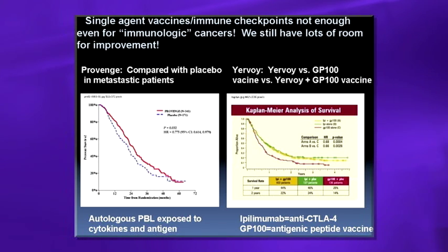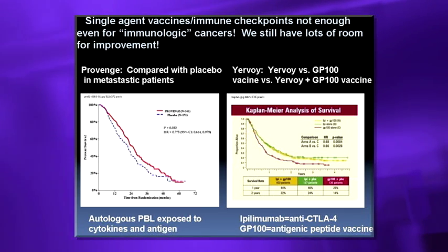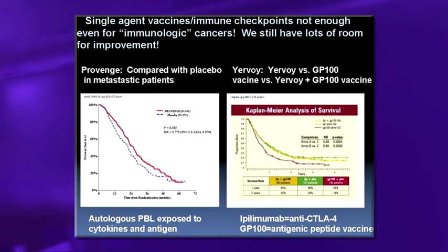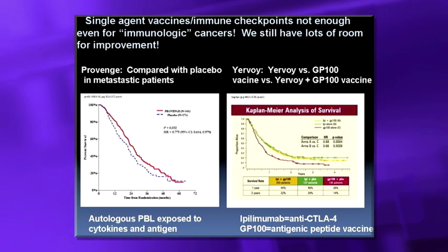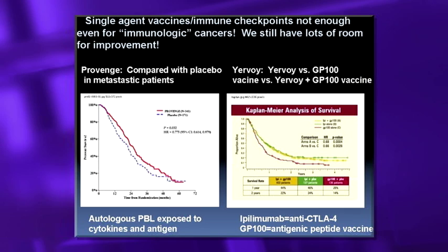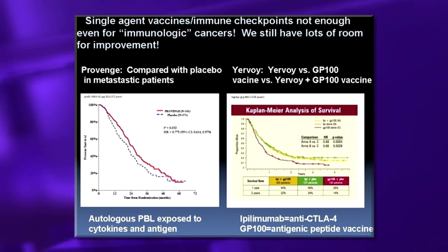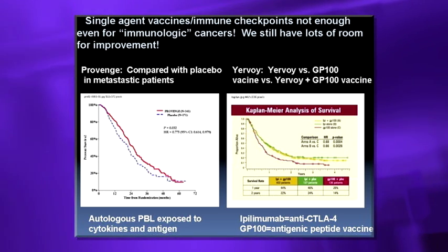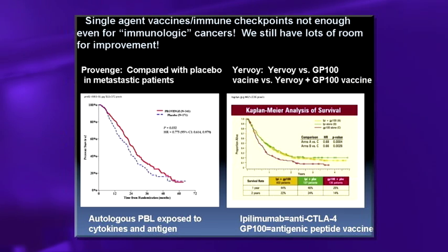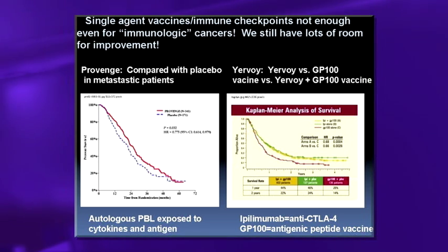This comes from two key studies. The phase 3 study that approved the prostate cancer vaccine shows really just a small improvement over no treatment in metastatic disease. Even ipilimumab — either alone or with a weak melanoma vaccine GP100 versus vaccine alone — shows only a small improvement. The important point about these checkpoint inhibitors is the tail of the survival curve: patients who do respond tend to go on for years, even in metastatic disease.